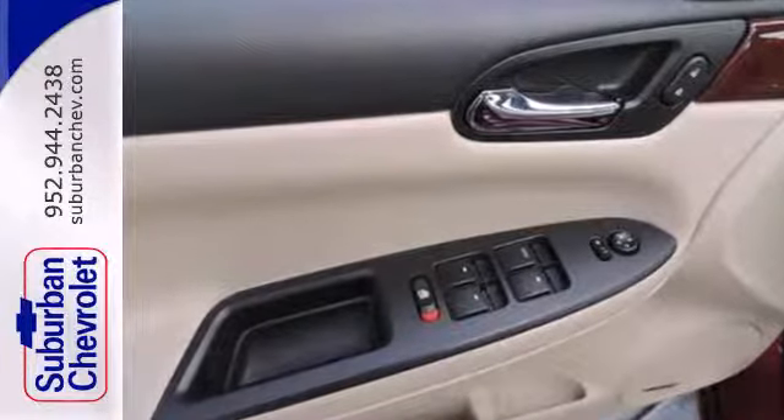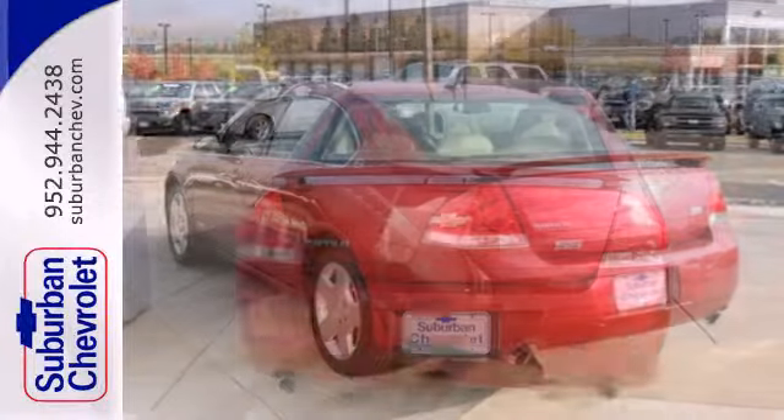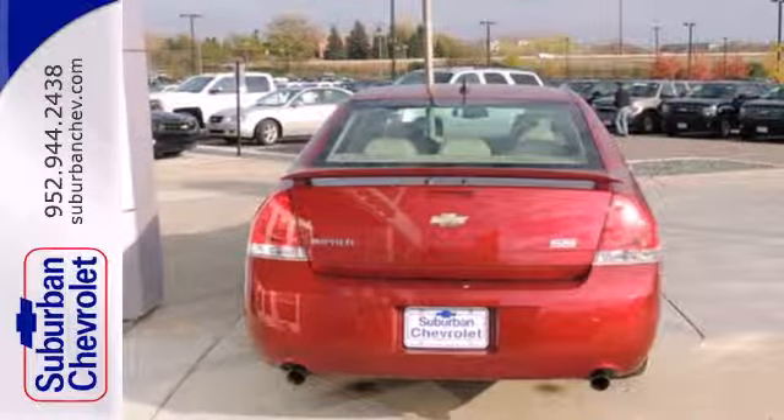Inside, you'll find dual-zone air conditioning, comfortable seating for 5, an 8-way power driver seat, and a multi-speaker stereo system with a CD player.